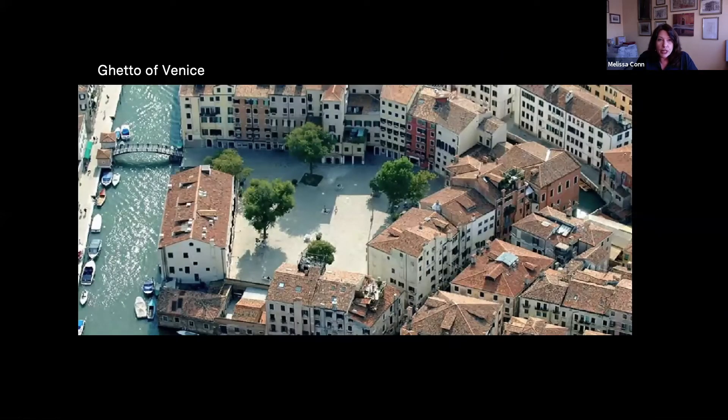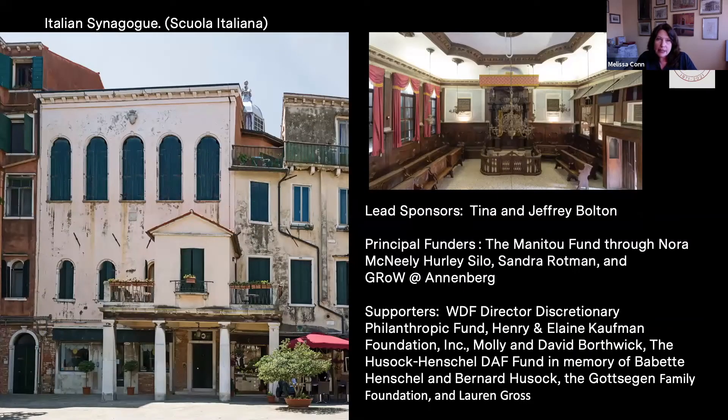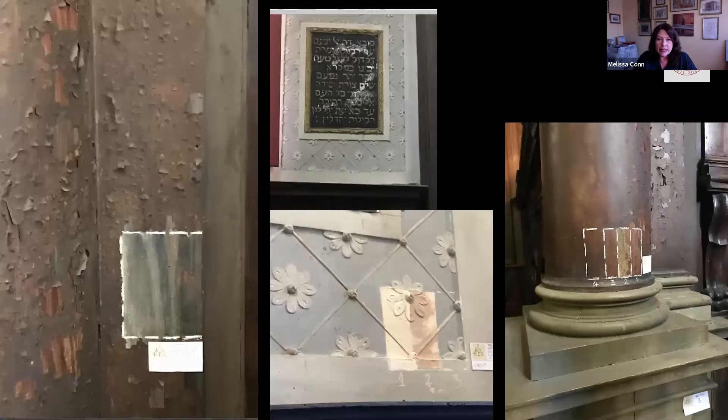Our second big anniversary project is in the ghetto of Venice, where we're working on the Italian synagogue, known in Venice as the Scuola Italiana. The synagogue was founded in 1571 by the Italian-speaking community of the ghetto. They wanted to worship in Italian and in Hebrew and in the Italicum Rite, which was different from the Ashkenazi or the Sephardic. We've already done testing inside to see the decorative elements of the synagogue. You can see some of the results — in this area, the brown paint has covered a full marble area that would have been painted in gray. Here the under-results show it's white underneath this blue. And here are the many, many layers of paint showing how many times the columns have been repainted.